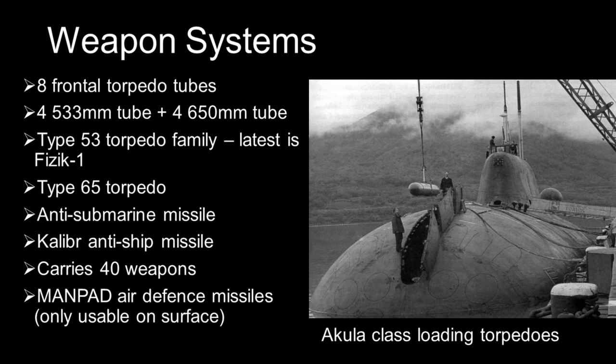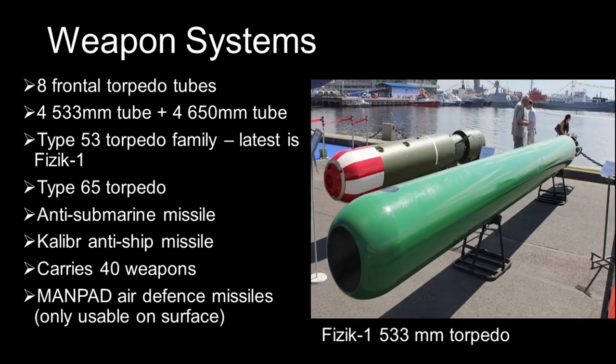The 533mm torpedo tubes can use the Type 53 series of Russian heavyweight torpedoes. The latest iteration is the Fizik-1 homing torpedo, which has a state-of-the-art propulsion system that allows for a long range of 60km at a high speed of 65 knots. It has a comprehensive guidance system, including active sonar guidance, wake tracking, and wire guidance.